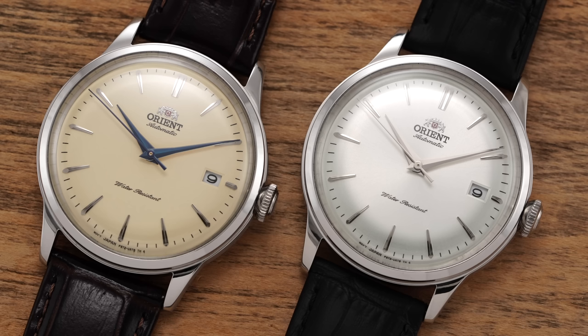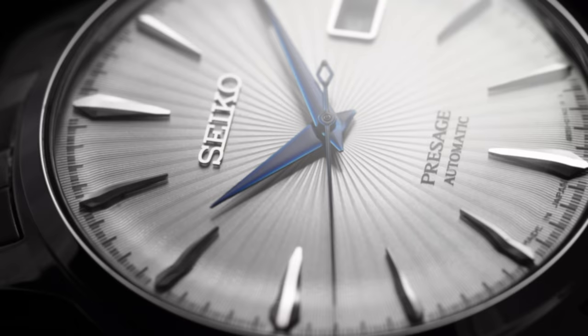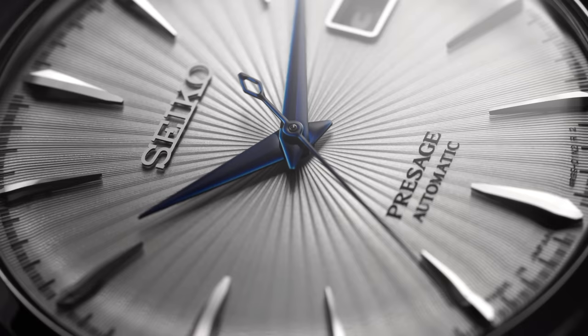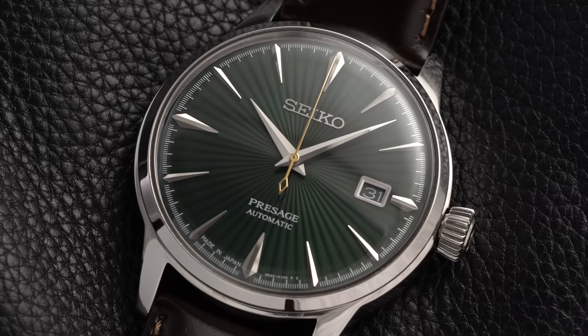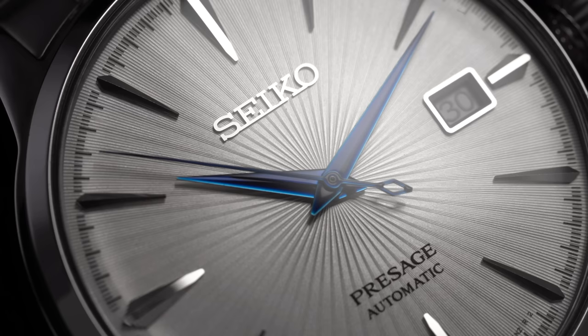Next is case and dial finish. Case finish is about the same for both, but on dial finish you have to give the edge to the Cocktail Time. Seiko punches way above their weight — they deliver some of the most visually interesting dials out there, period. The rib finish, raised indices, and Seiko logo look fantastic with real three-dimensionality. Even against watches double the price it would likely win out. Seiko is the clear winner here.